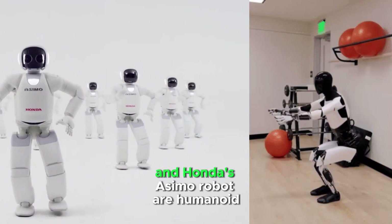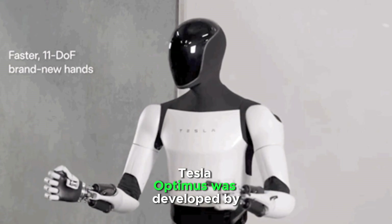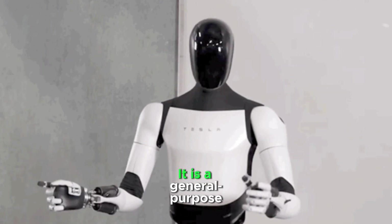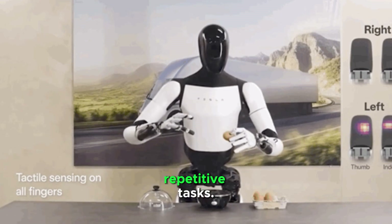Tesla's Optimus robot and Honda's Osimo robot are humanoid robots. Tesla Optimus was developed by Tesla and is a general-purpose humanoid robot used for automating repetitive tasks.